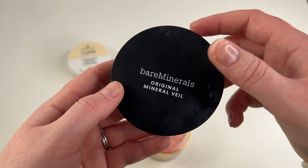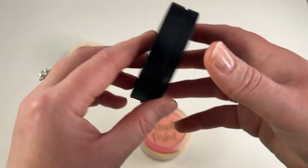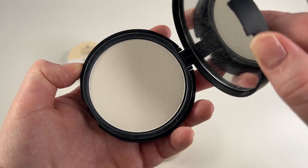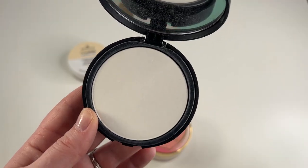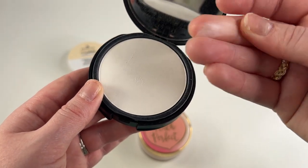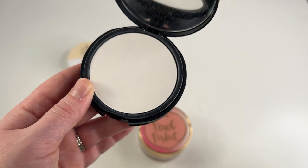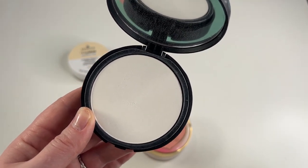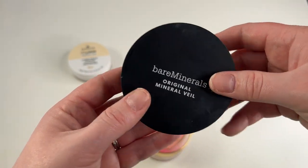Another one I'm gonna go ahead and get rid of is the Bare Minerals Original Mineral Veil, but this is the pressed version in Translucent. I just really don't love this — I got this sent to me in PR through Influenster. It's like a translucent one but it's white, and honestly it's pretty drying on my skin when I've used it and it really didn't give me enough oomph or set my face enough. So yeah, I'm going to go ahead and declutter this.